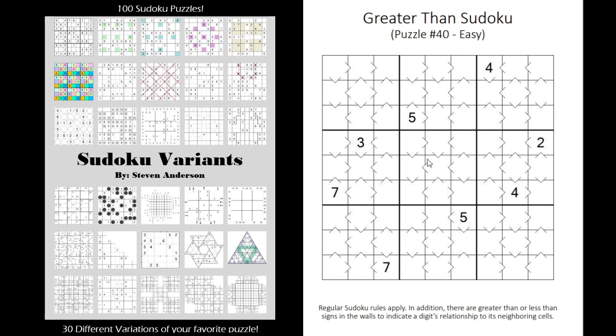You have greater than Sudokus where the clues are greater-than or less-than symbols. So this cell here, for instance, would be less than the cell to the left and the right, but greater than the cell below.